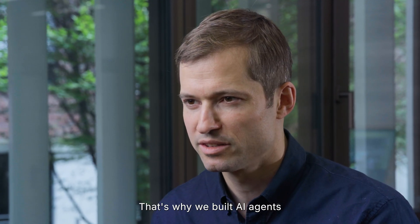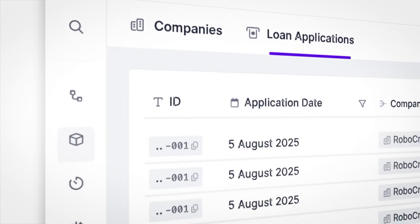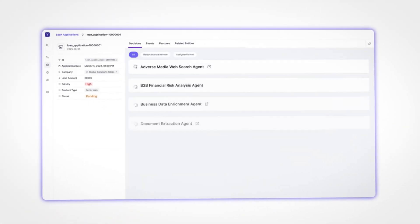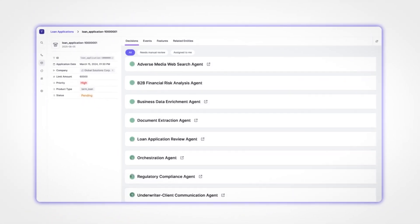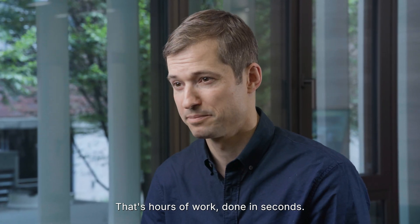That's why we built AI agents that work alongside your underwriters. When applications hit your queue, everything is instantly organized to reflect all the available data. Our orchestration agent instantly spins up specialist agents, each tackling a specific task. That's hours of work done in seconds.